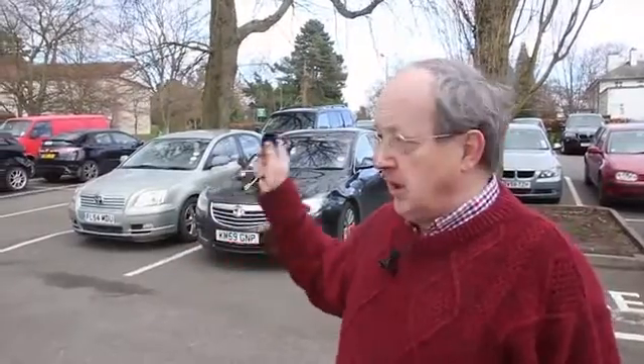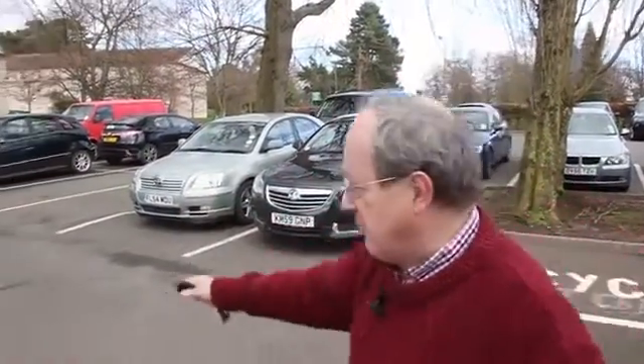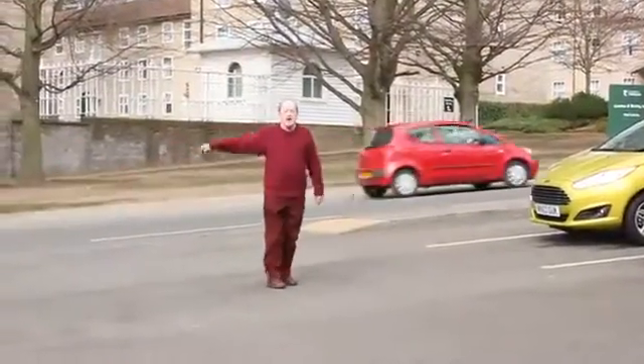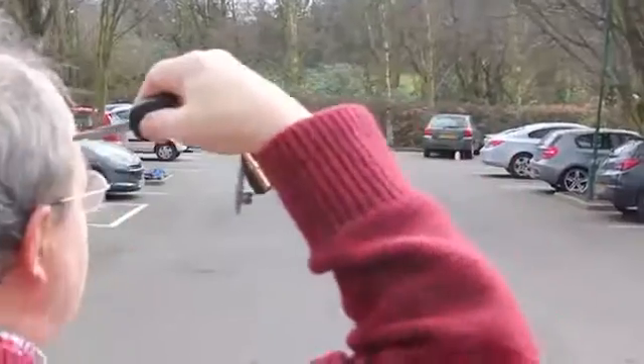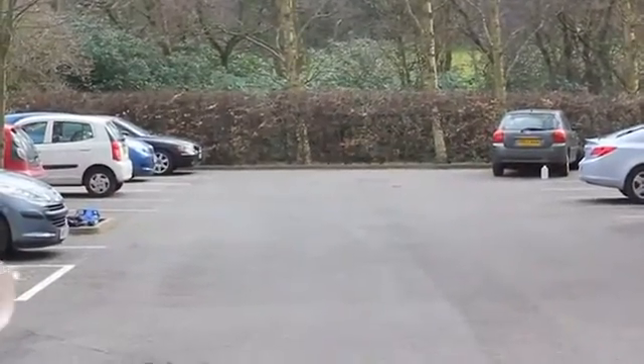I'll now go another 15 paces this way and show you that the car's lights won't go on unless I put this against my head. And now if I press the key — nothing happens. But if I press the key placing it next to my head — something happens.